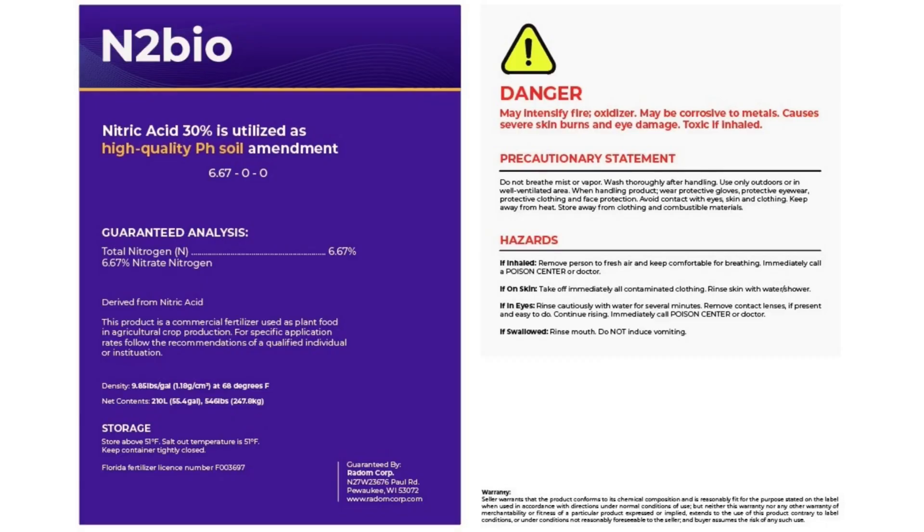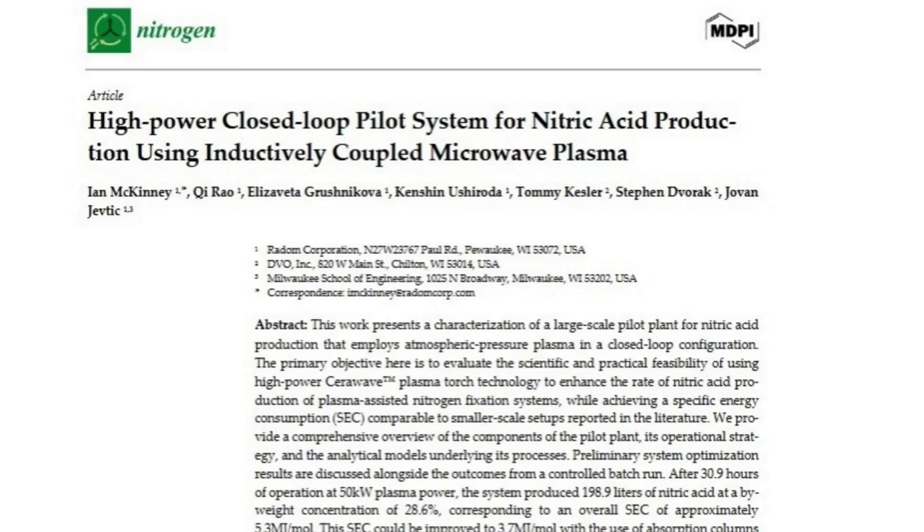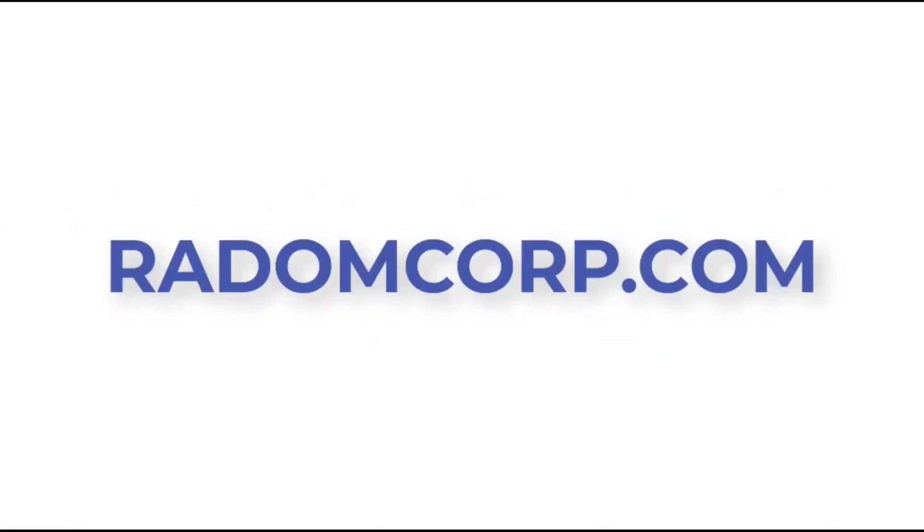And there's more. We're publishing a detailed manuscript outlining our innovative system, along with the key milestones we overcame to bring this technology from theory to the fields. Head on over to radomcorp.com for full technical specifications, system insights, and exclusive updates on what's coming next.